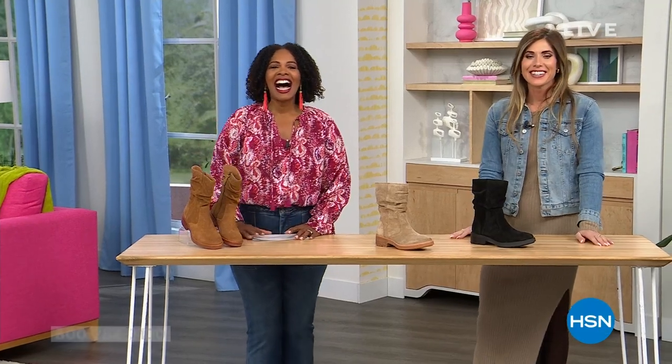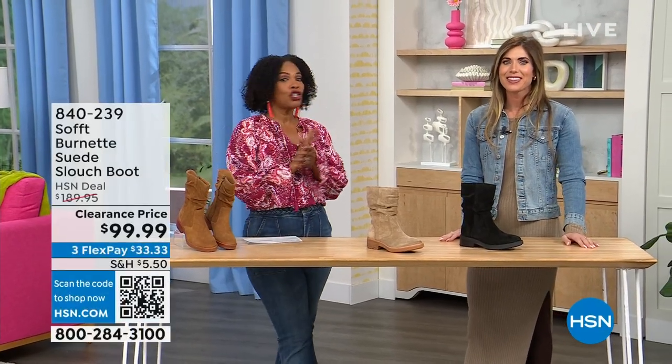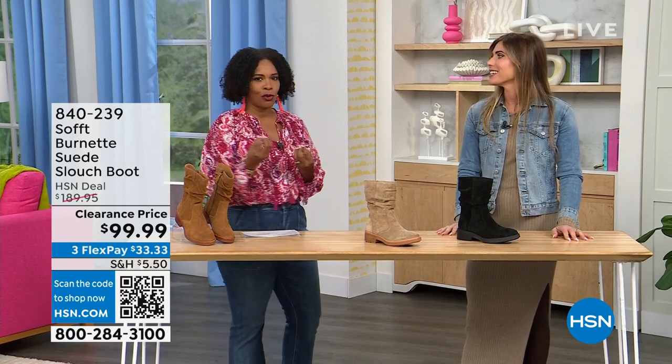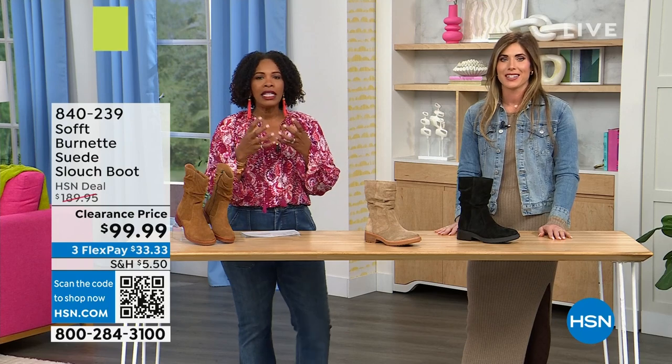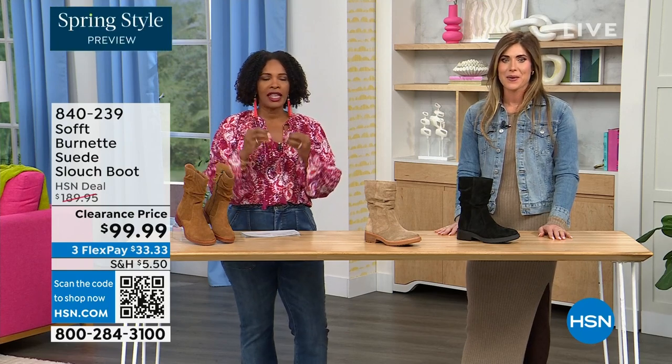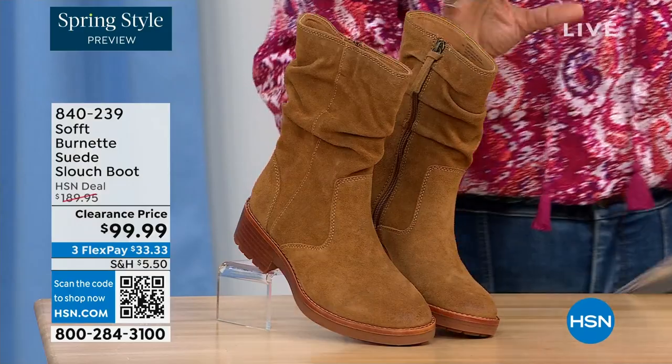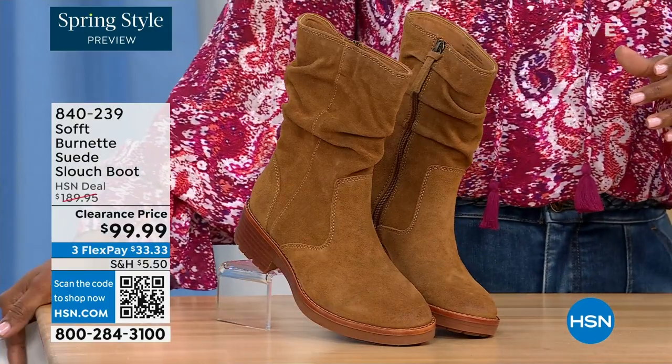Monday Friday, you're watching HSN. We're so glad that you're here. We're talking shoes — we're talking Soft, which is a fantastic brand, nearly 100 years old. They really do make shoes with comfort in mind, but also the style and the quality that goes along with it.